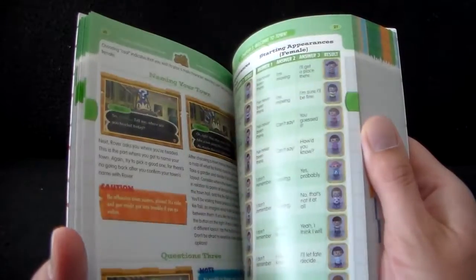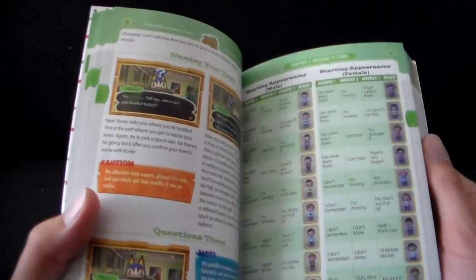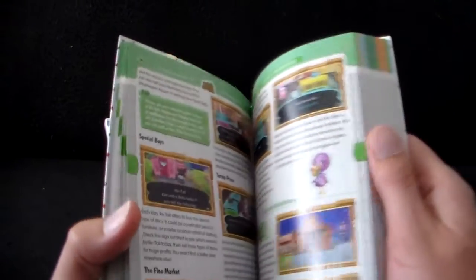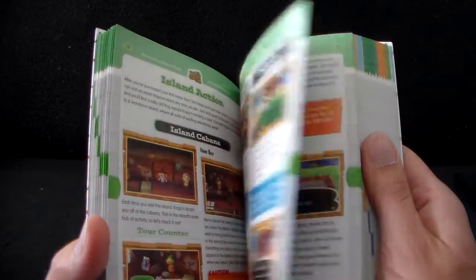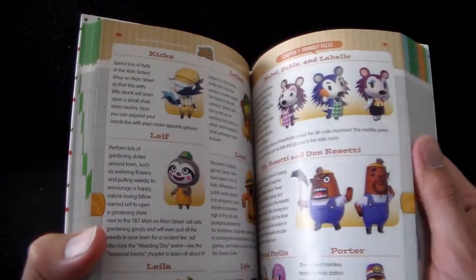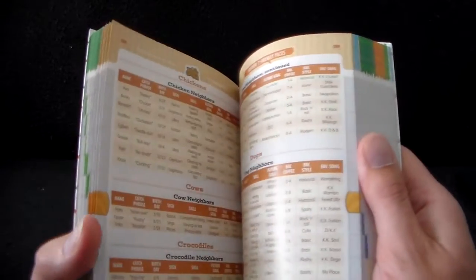So let's just take a real quick look here. It covers how to use assorted items, how to get your starting appearance, talking about assorted public works, train station, things you can do around the island, your assorted animal friends, and assorted charts and graphs — very useful.